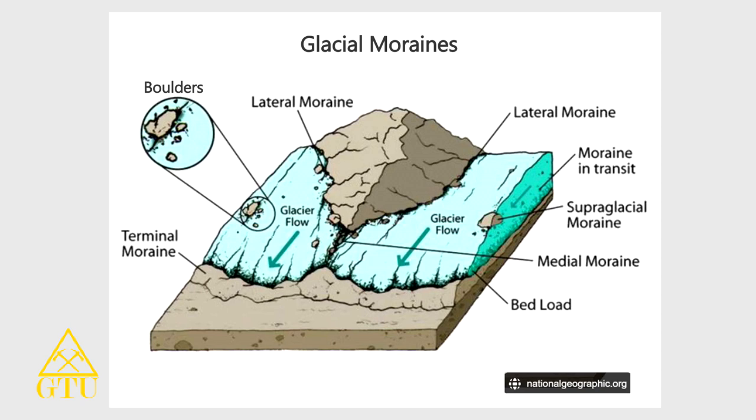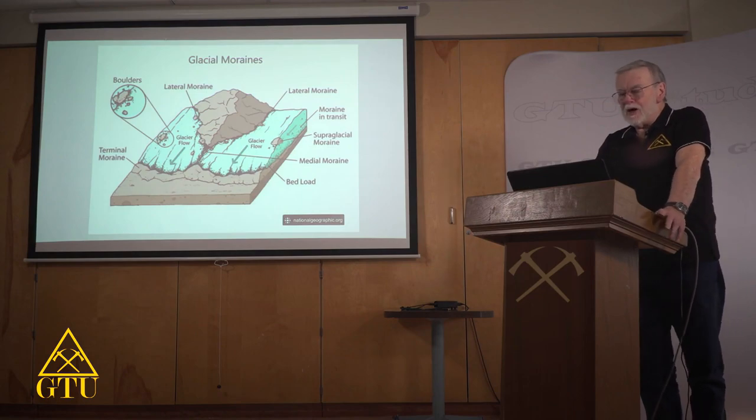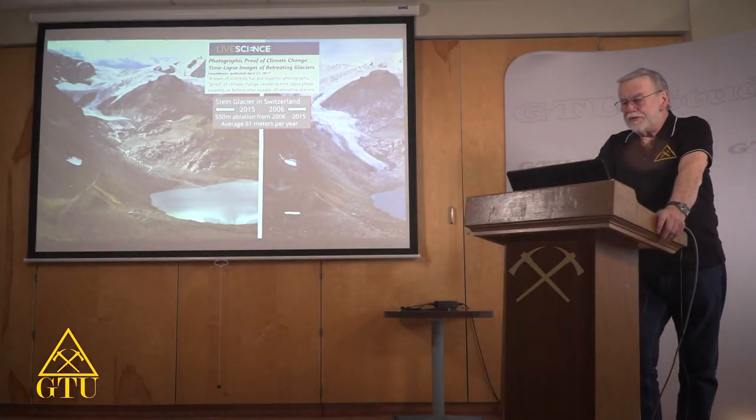At the end of the glacier, as it's going downhill from gravity, it will stop at its final permanence and leave what is called a terminal moraine. On the left there, you can see boulders on the glacier. Those come from rock slides coming off of the adjacent mountain, and they may travel on that glacier for hundreds of miles. When the glacier melts, you've got a great big boulder out in the middle of nowhere.